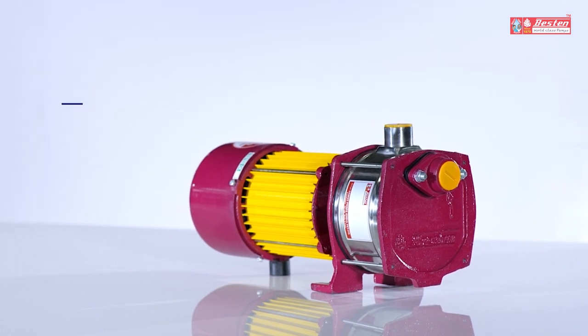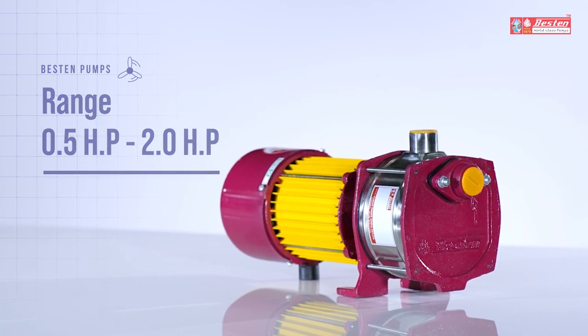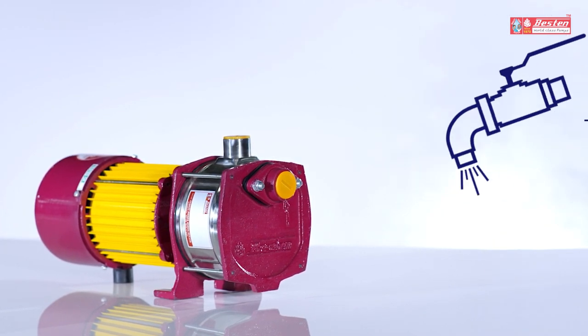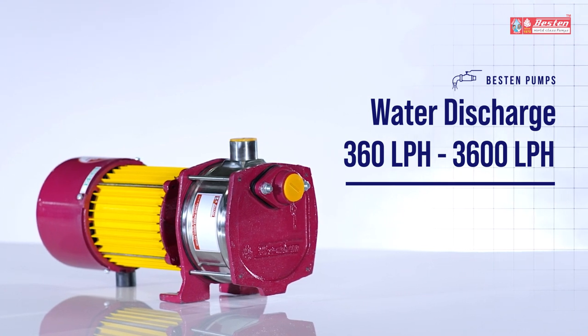These pumps are available within the range of 0.5 HP to 2 HP, running within the voltage range of 160 to 240 volts, and they effortlessly discharge 360 to 3600 liters of water per hour.